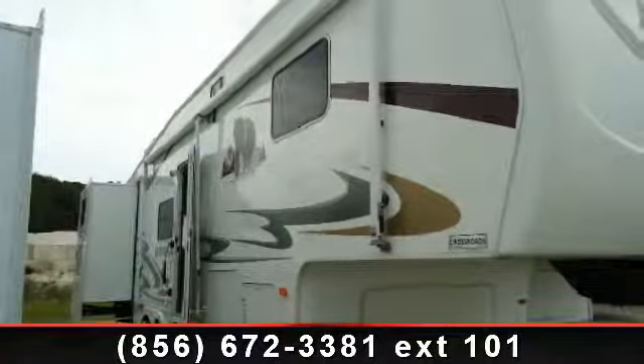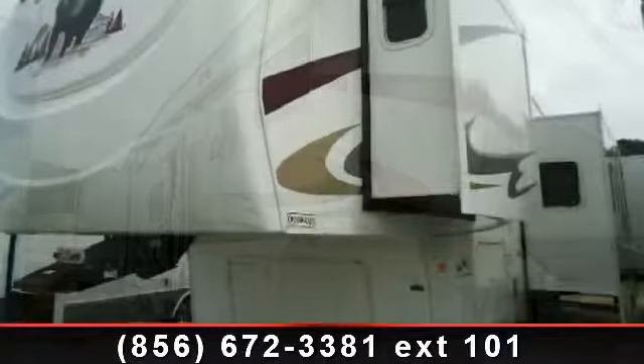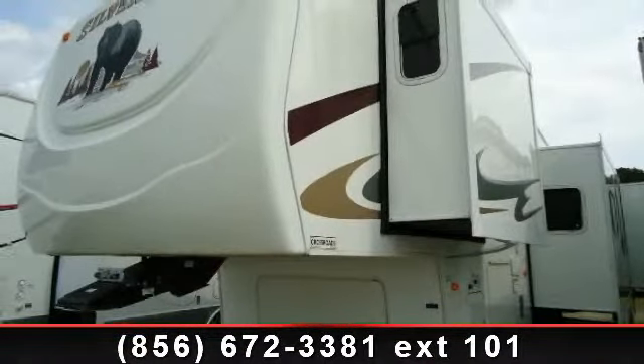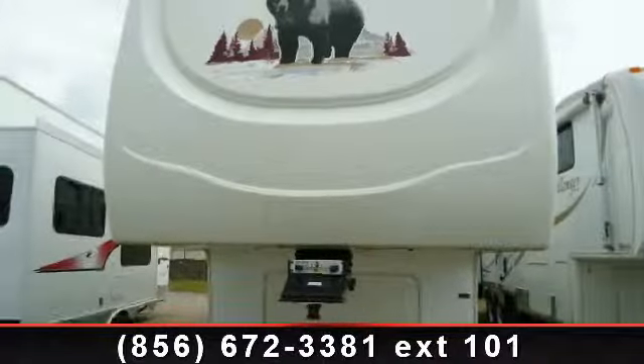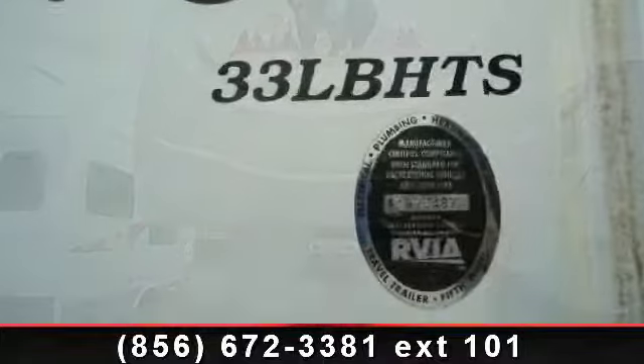Begin an adventure with this 2007 Forest River Cedar Creek Silverback. If you are looking for a 5th wheel RV with the perfect blend of convenience, comfort and enjoyment, look no further. This unit is great for vacationing, adventuring or just relaxing.